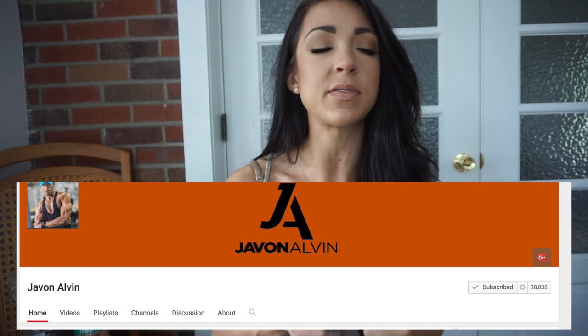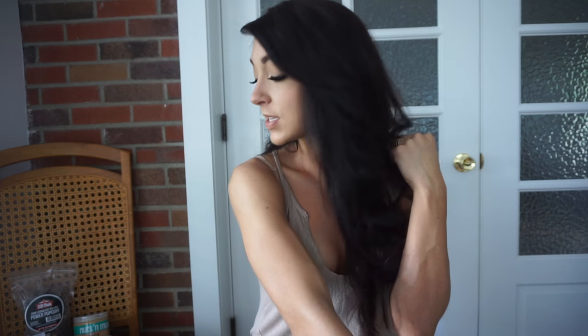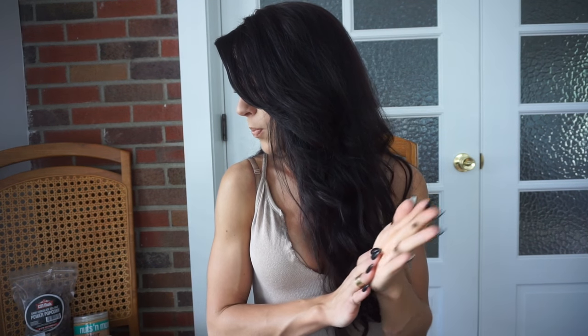My favorite male YouTuber right now is Javon Alvin — one of the guys with Alphalete. I really enjoy watching his videos because he has a contagious positive energy and makes really great edits. My favorite female YouTuber for the month is my teammate Taylor Chamberlain. She's a Tongstrong teammate, super adorable, sweet, and posts a great variety of videos. I'll link both of their YouTube channels in the description. Their personalities and energy are what draw me in.